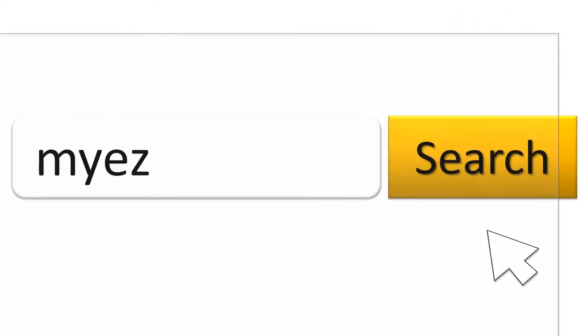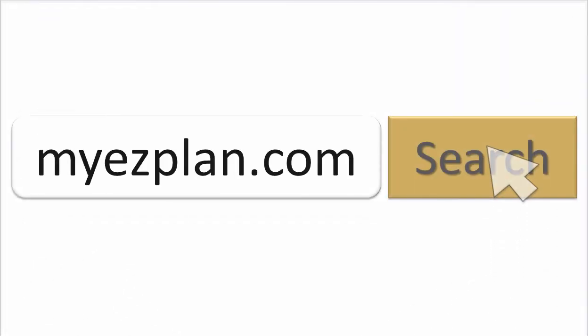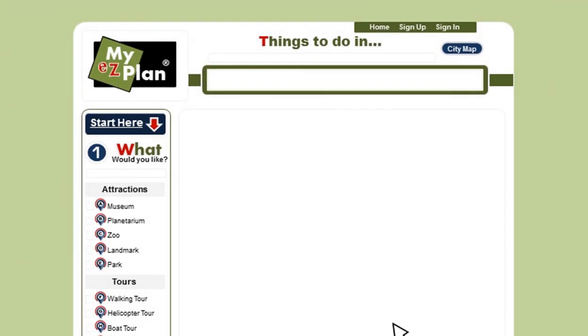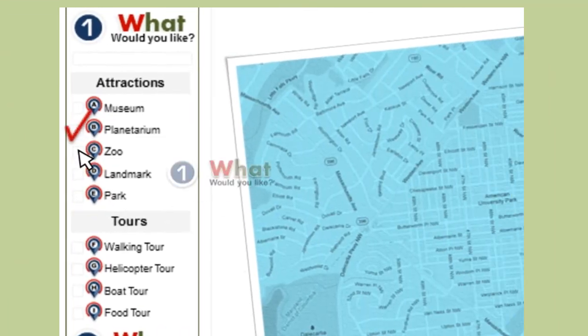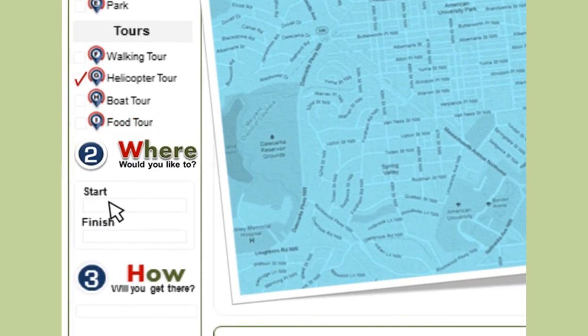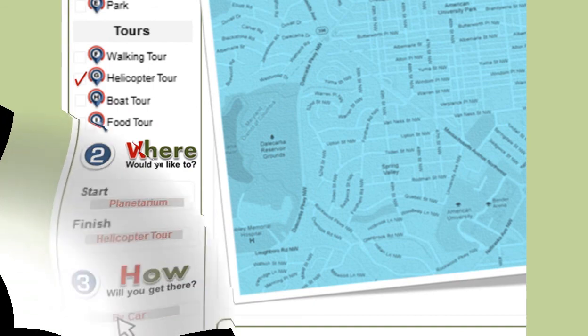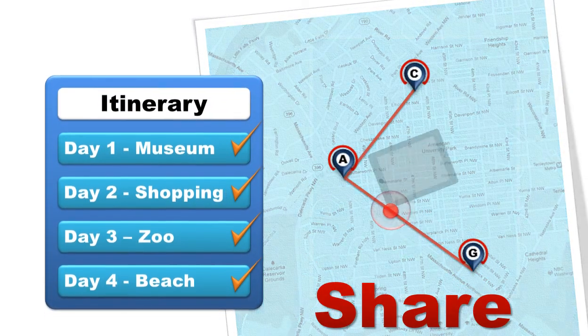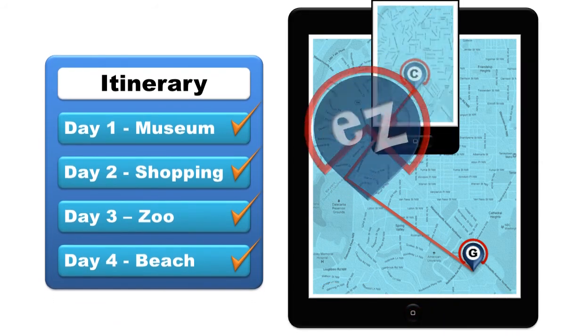First, go to myeasyplan.com. Select your destination. Then, choose what you would like to do. Where would you like to start and finish your plan, and how would you like to get there? Save, print, or share your itinerary and take it with you anywhere you go.